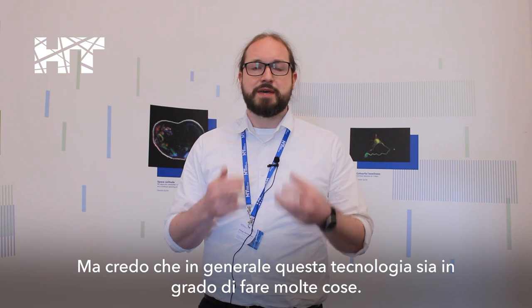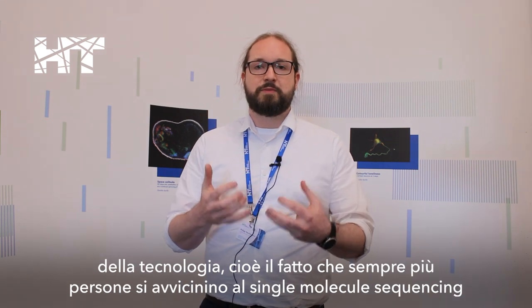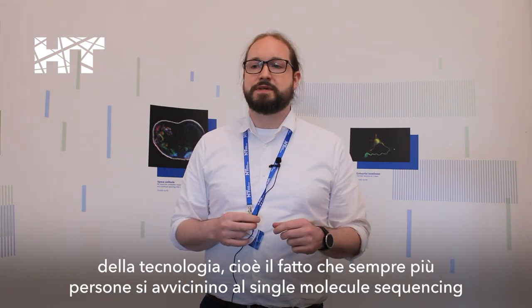I think generally the technology is able to do so many things. The biggest advancement right now is growing adoption — having more people come on board with single-molecule sequencing and discover what additional information you can get out of it.